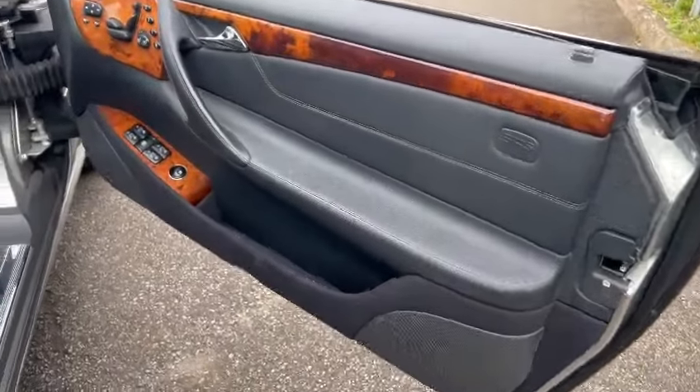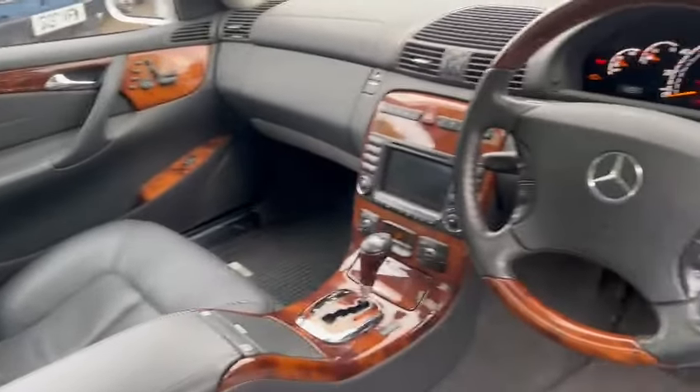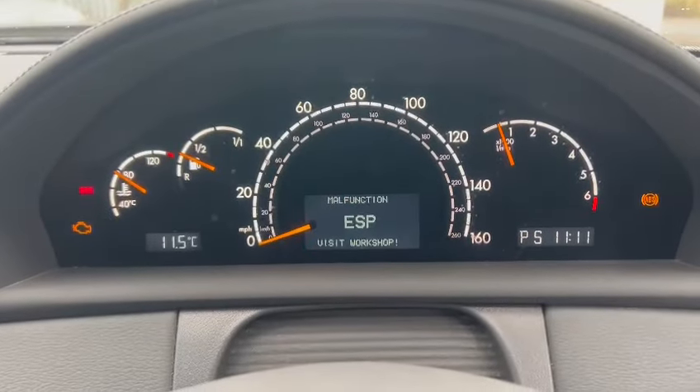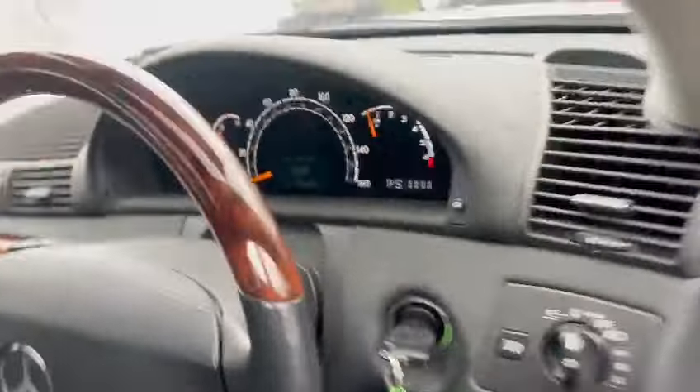Door cards and things look again nice and clean, minimal wear, same on the driver's bolster. Overall very smart and tidy inside — lovely dashboard. There are a couple of bits on the dash as you can see. Don't know what we've got in the way of mileage.